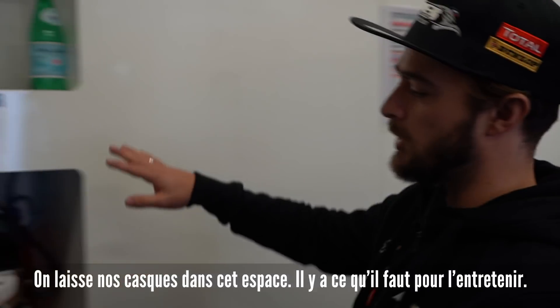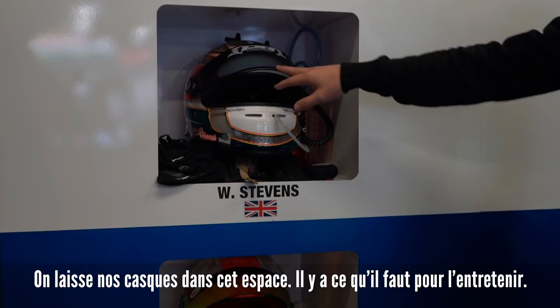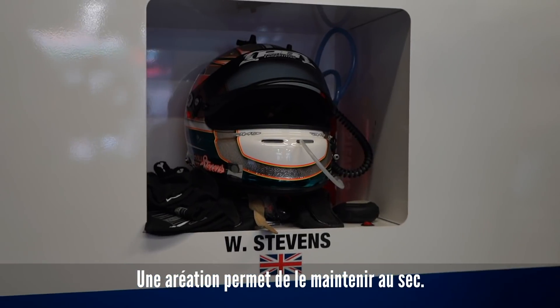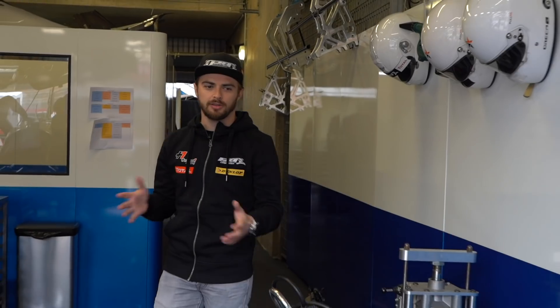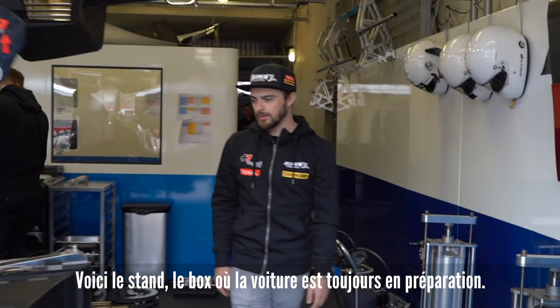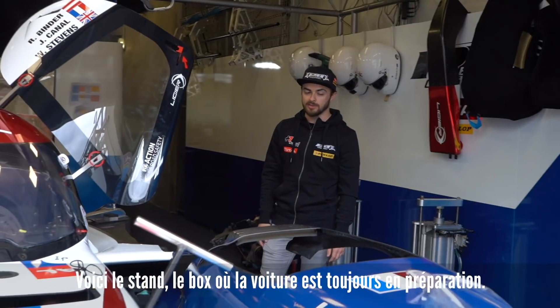We keep our helmets here, with fans and stuff to keep the helmet dry during the race. As I said before, this is the part where the car gets prepared the most for us to be ready on Wednesday.